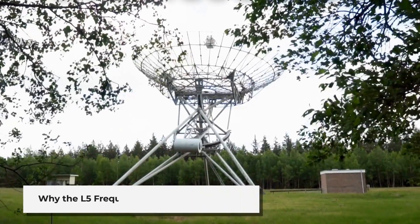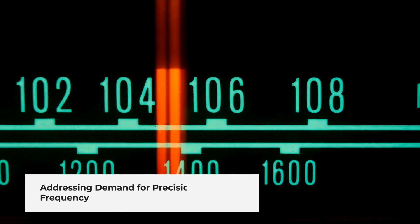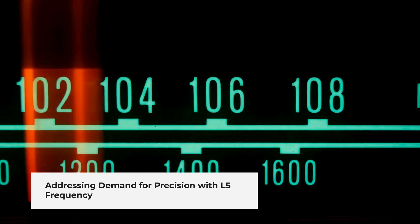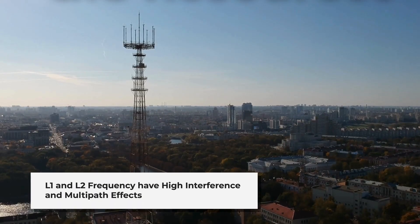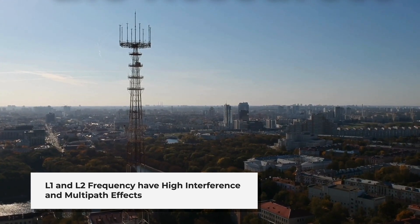The introduction of the L5 frequency addresses the growing demand for higher precision and reliability in GNSS. Traditional frequencies like L1 and L2 face challenges with interference and multipath effects, especially in dense urban environments. L5 operates in a frequency band reserved exclusively for aviation safety services, minimizing the risk of interference from other radio traffic.